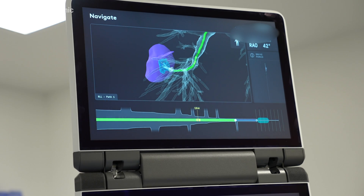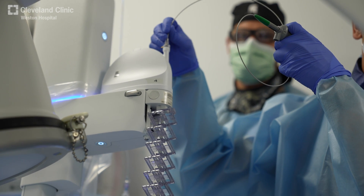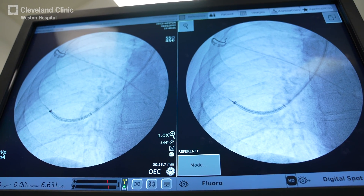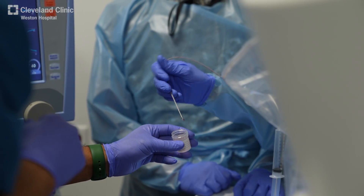We can actually aim toward the target that we're trying to biopsy. We're going to be able to do more nodules and diagnose with more accuracy, hoping to get patients from suspicion to diagnosis very quickly, so we can send them from diagnosis to treatment.